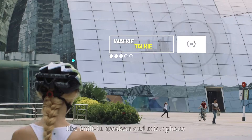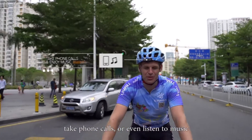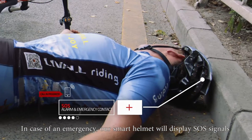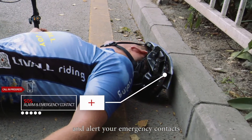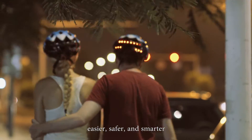The built-in speakers and microphone make it easier to communicate with your fellow riders, take phone calls, or even listen to music. In case of an emergency, our Smart Helmet will display SOS signals and alert your emergency contacts. The Liveall Smart Helmet works to make your life easier, safer, and smarter.